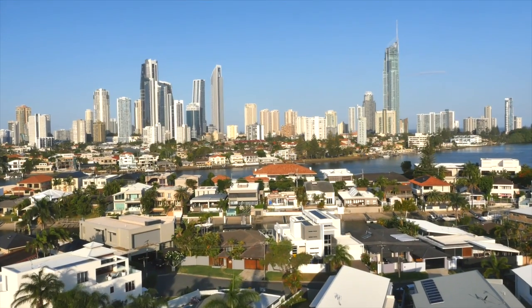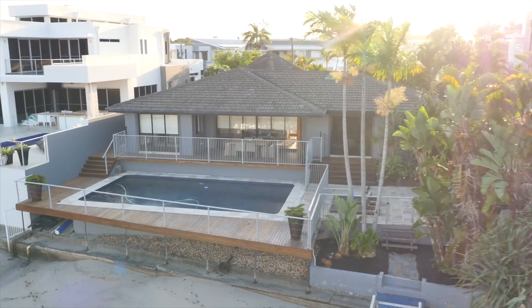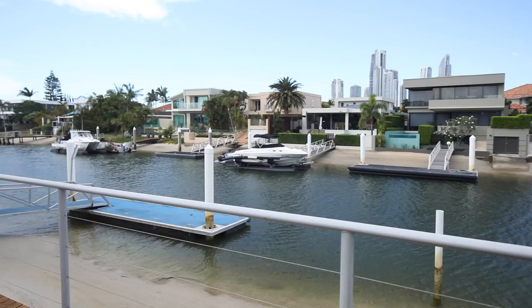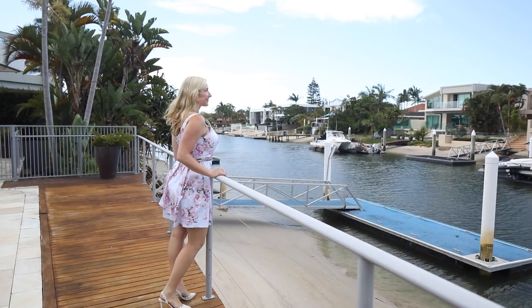Imagine living in the heart of the Gold Coast, close to the beach, trendy cafes and shopping centres, but in a home that feels like your very own private oasis. The Isle of Capri is a highly sought after location and number 21 the Lido is the perfect address. This waterfront home is an entertainers dream and doubles as a tropical oasis.